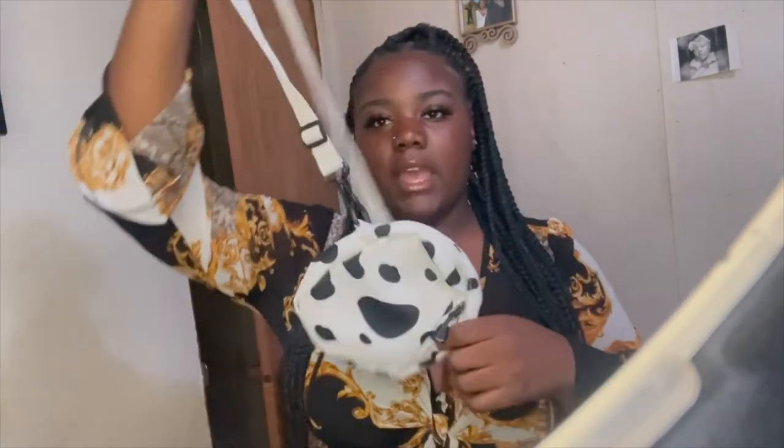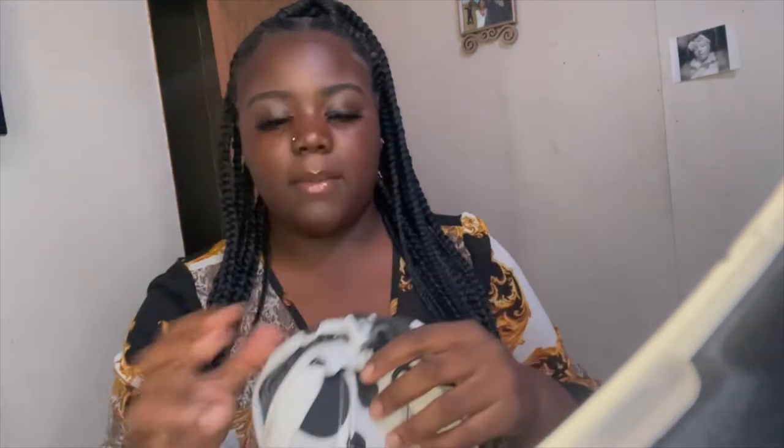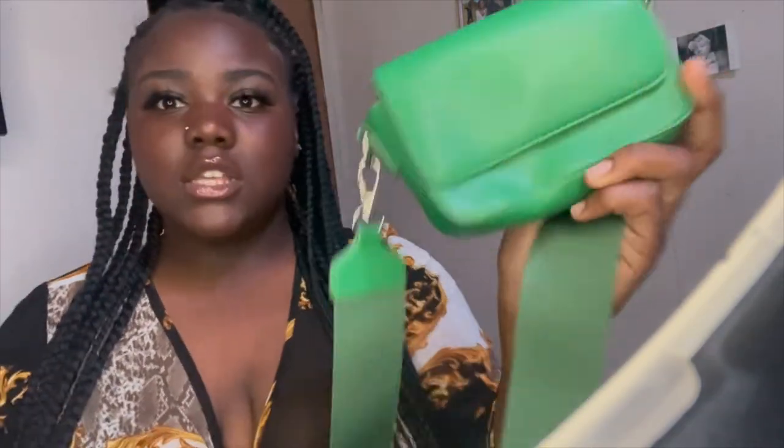I'm gonna start with the accessories first. The first thing I got is this cow print purse — it's just a little crossbody cow print purse with a little strap, it's so small, inside bag period. Then I got this bum bag — it's a green bum bag, basically a bag that's supposed to go halfway across your body. It went really well with the outfit I got.